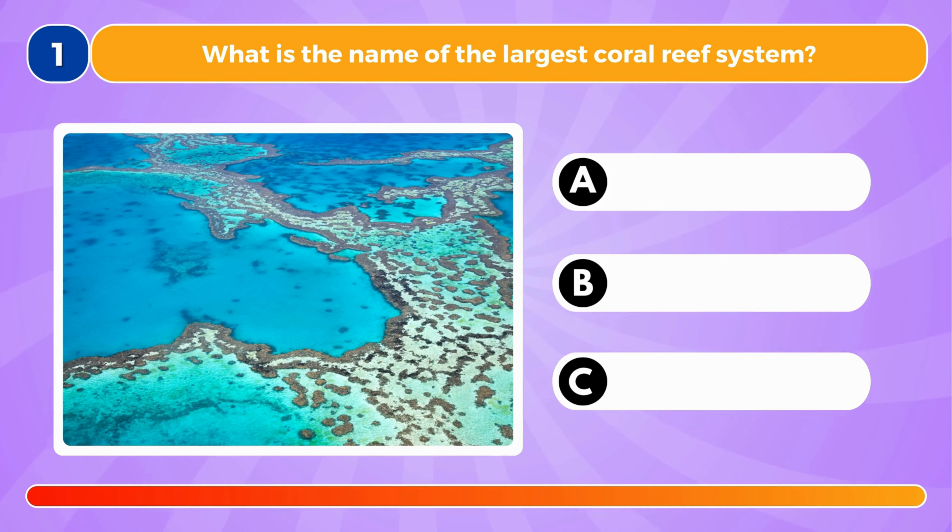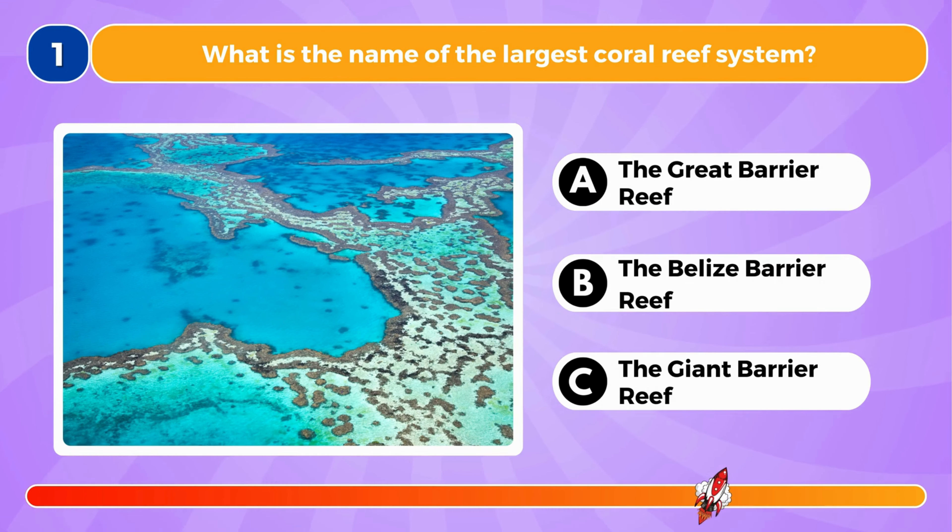What is the name of the largest coral reef system? It's the Great Barrier Reef.